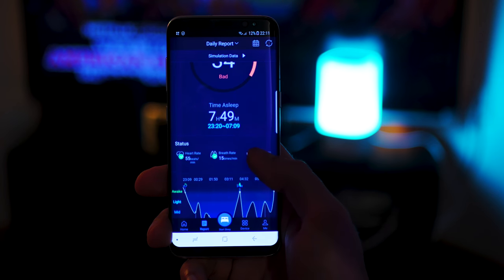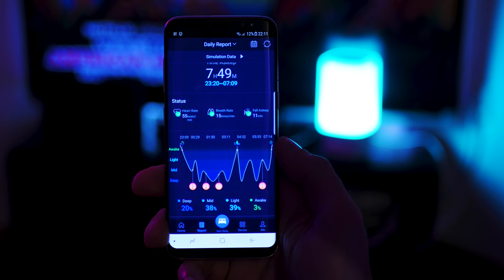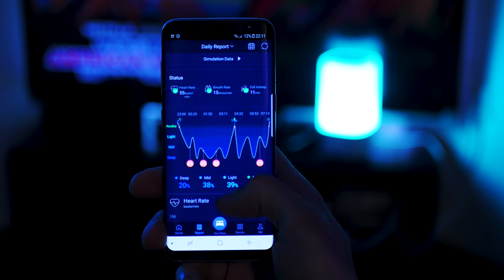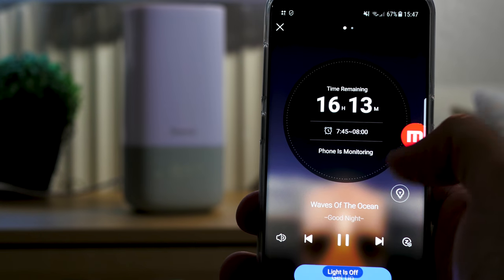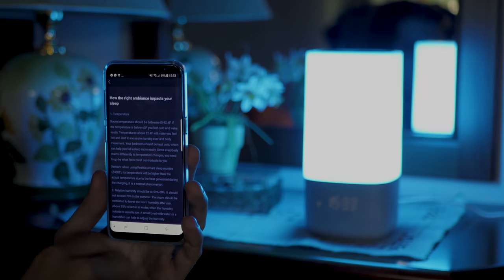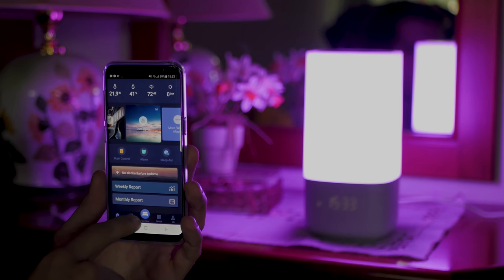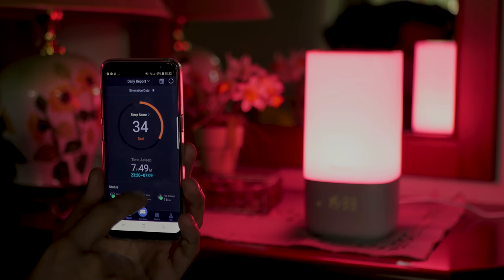Nox provides additional insights into what could be affecting your sleep. There are hidden sensors which measure your room temperature, humidity, light, and noise levels. Combined with your smartphone or their own sleep tracker, you can track your sleep and see in the app exactly when you sleep well and when you don't, helping you to optimize your sleeping room conditions. It was interesting for me to check all the data.